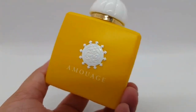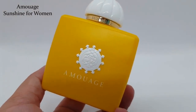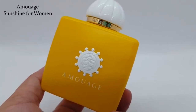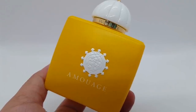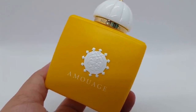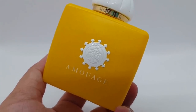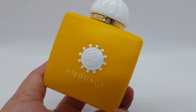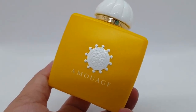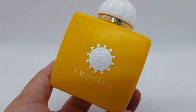So this is Amouage Sunshine. It was a love at first sniff for me. To me, it smells very much of sticky apricots and apricot pastry with all the glaze on top. It's quite sugary and sweet — more complex than that with other things going on — but when I wear this, I'm basically reminded of a delicious apricot pastry.